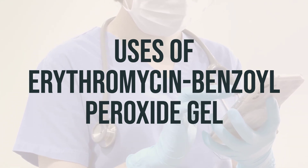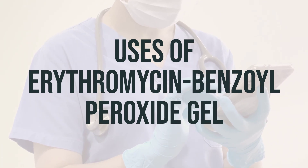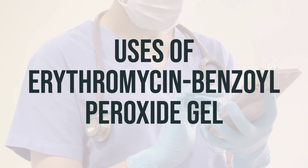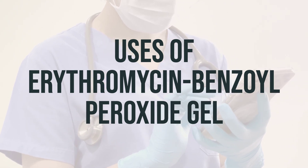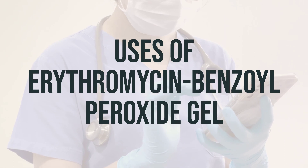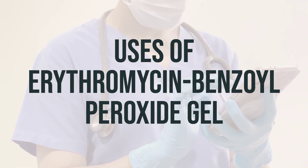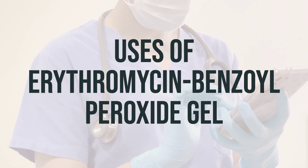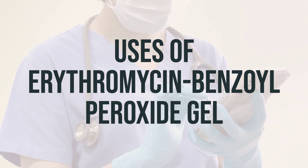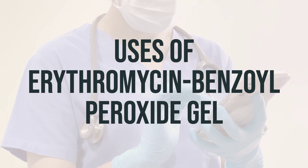It's important to use this product as directed by your health care provider for the best results. Typically, it is applied to the affected area once or twice a day. It's best to apply the gel at the same time each day to help you remember. Make sure to wash your hands before and after applying the gel, and avoid getting it in your eyes, nose, or mouth. If you have any questions or concerns about using this medication, be sure to talk to your health care provider.